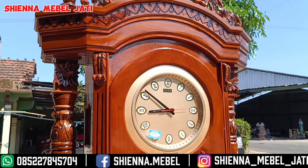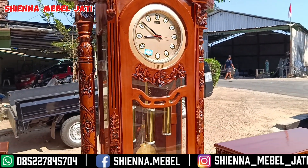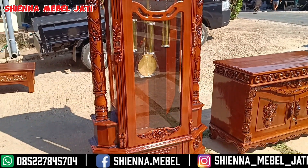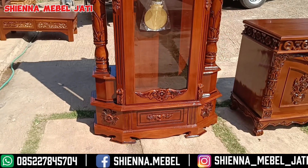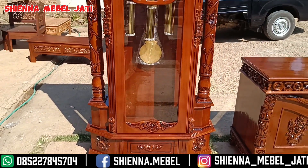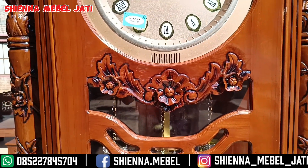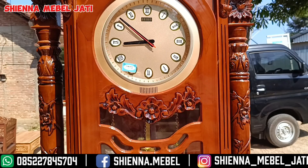Untuk material dari kayunya ini kita tentunya selalu memakai kayu jati ya bosku. Dan untuk panjangnya ini di 90 cm, lebarnya di 30 cm, untuk tingginya dari lantai sampai tempat ukiran paling atas ini ya bosku, tingginya itu di 225 cm. Cantik sekali ya bosku untuk model jam hias mawar ini.